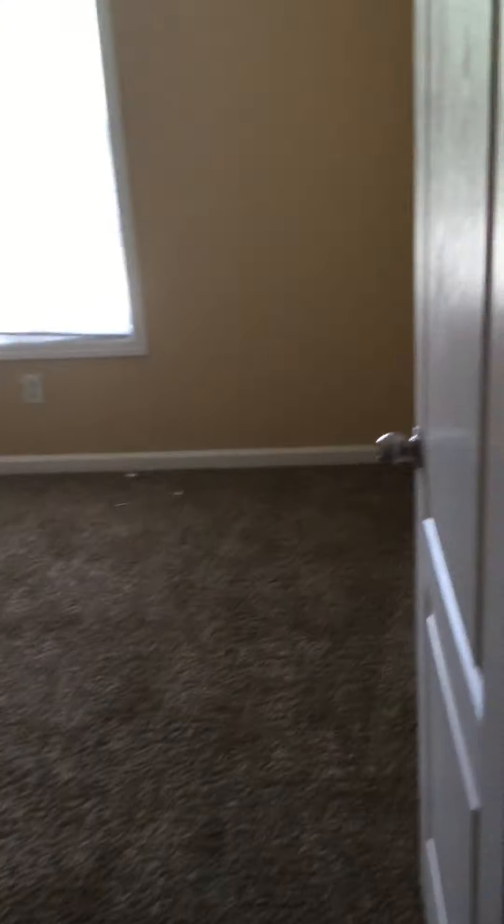Second bedroom on the right side — it's full of stuff from the garage. Blind needs repair. Carpets are good. Needs paint.